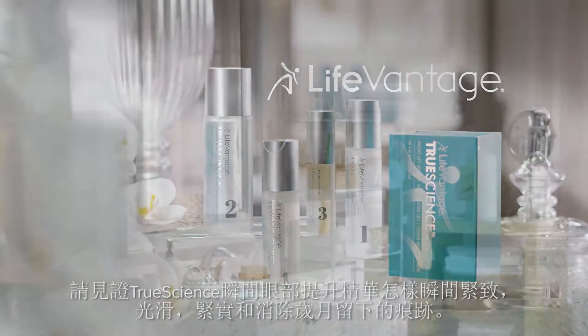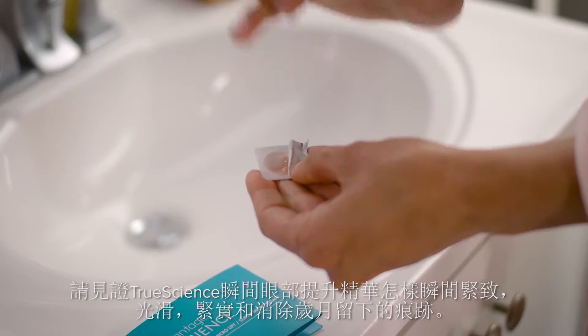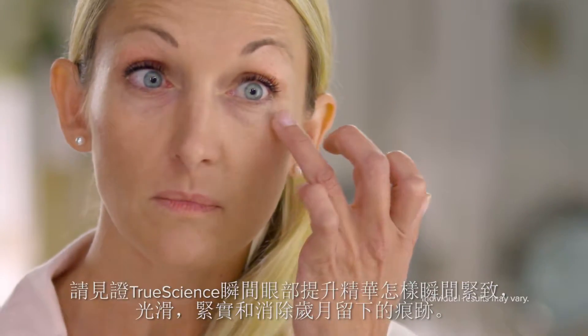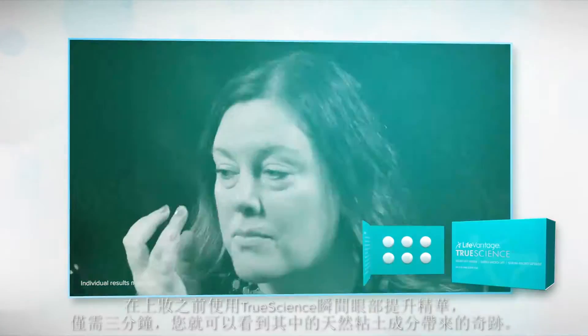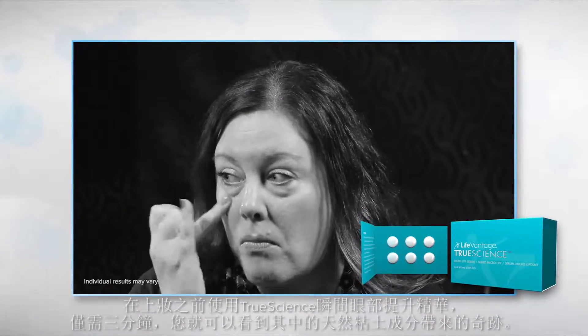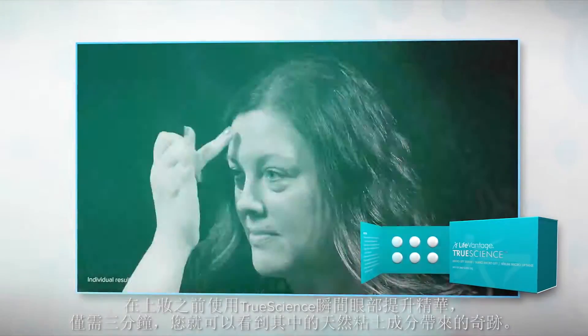Watch how True Science Microlift Serum instantly tightens, smooths and firms to fade aging skin. Simply take three minutes before applying makeup to let Microlift Serum's natural clay work its magic right before your eyes.